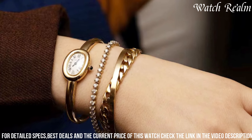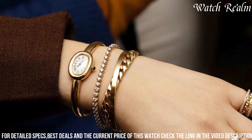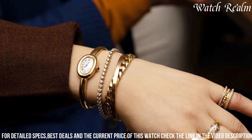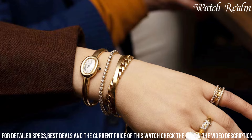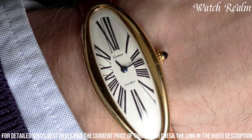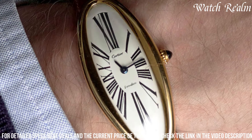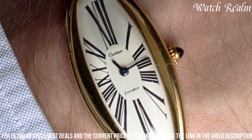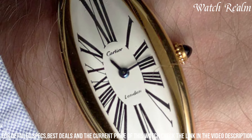Its sleek dial features Roman numerals or elegant hour markers and blued steel hands, reflecting Cartier's timeless aesthetic. With a style that transcends trends, the Baignoire remains a symbol of refined luxury and femininity, appealing to individuals seeking a timeless and sophisticated timepiece that seamlessly blends historical significance with contemporary elegance.